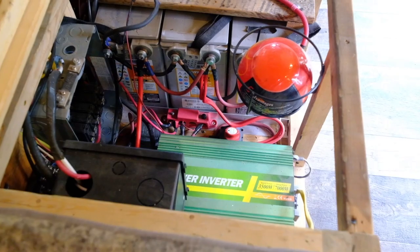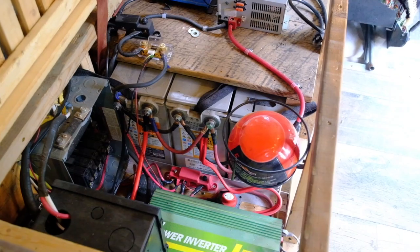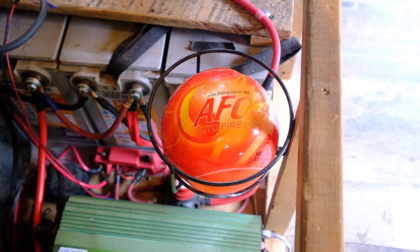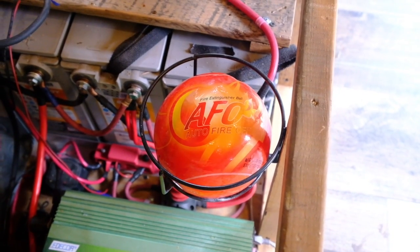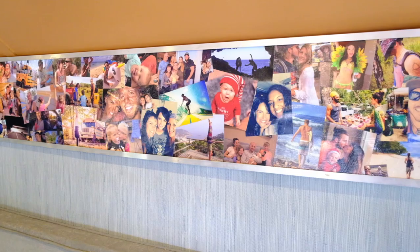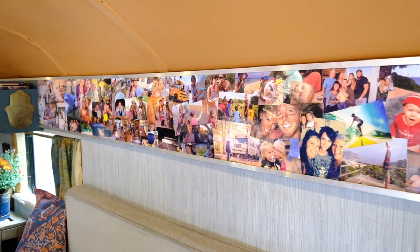On this side is our entire electrical system. We have 750 amp hours of AGM batteries, a thousand watts of solar on the roof, and a 3,500-watt inverter which powers everything including our AC. Something I don't see a lot in people's electrical cabinets — which really should be in all of them — is called an AFO ball, auto fire off ball. It's an automatic fire extinguisher; if anything were to happen inside, it would explode and extinguish any fire, even an electrical fire. And my lovely wife Erica came up with the great idea to make this a photo wall — she just printed out pictures and used Mod Podge to stick them all up there, and it came out great.